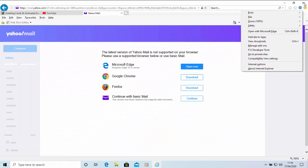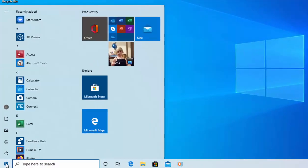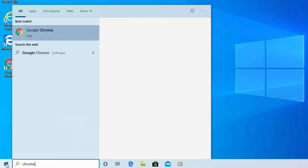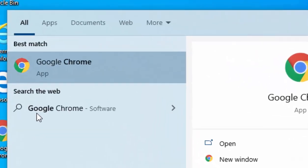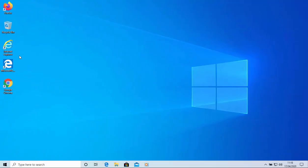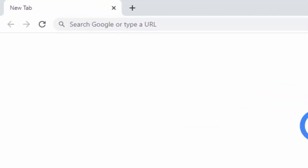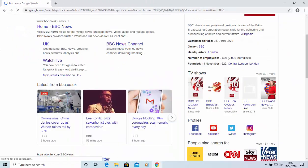Stop using Internet Explorer and use another browser. First, come out of Internet Explorer, then check whether you've already got another browser on the system. Click the Start button in the bottom left-hand corner of the screen and type Chrome. If you see Google Chrome appear with that logo, click on it and start using it. You'll get Google come up, and you can click into the search box, type whatever you want to search for, and press Enter.